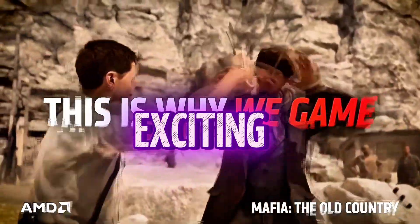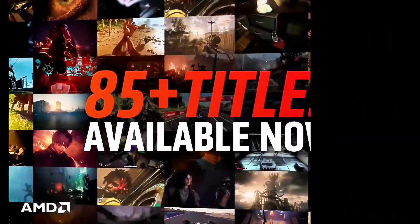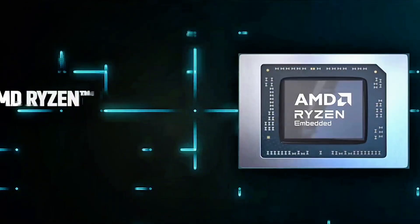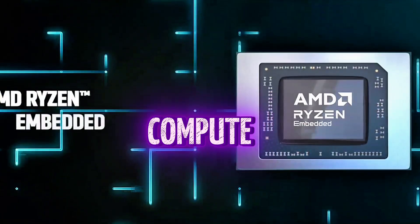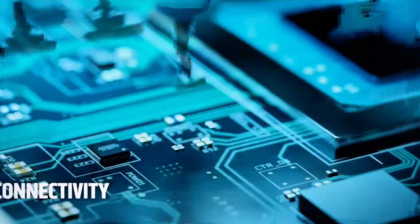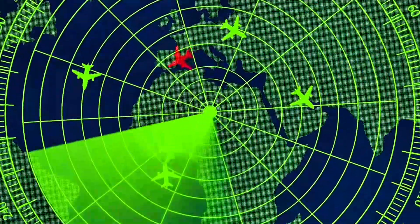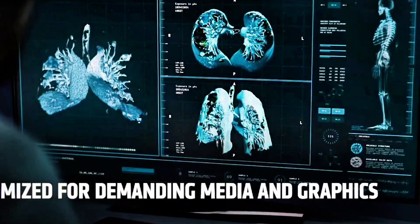Here's where it gets really exciting: Strix Point APUs can go up to 12 cores and 24 threads. They're using that big-little design, so it's not as massive as it sounds, but still that's a nice jump. And then there's the iGPU — 16 compute units — that's a big upgrade over what we have right now. We're looking at a serious performance boost, and if you've seen the HX370, you already know it's a beast of an APU.